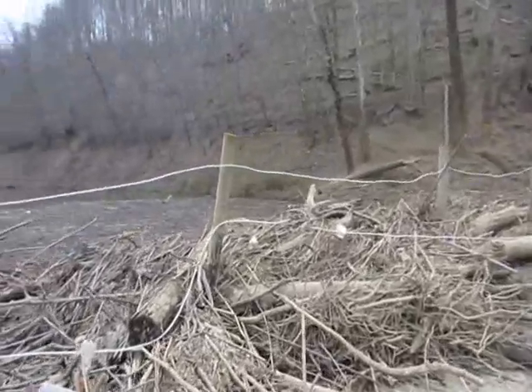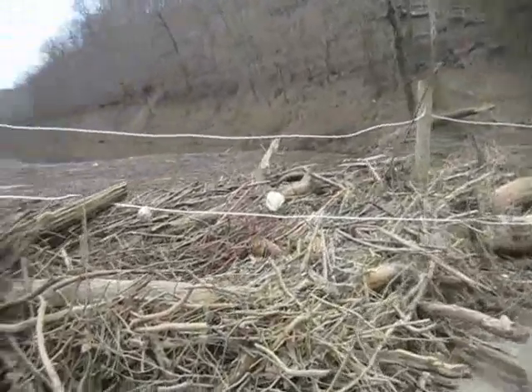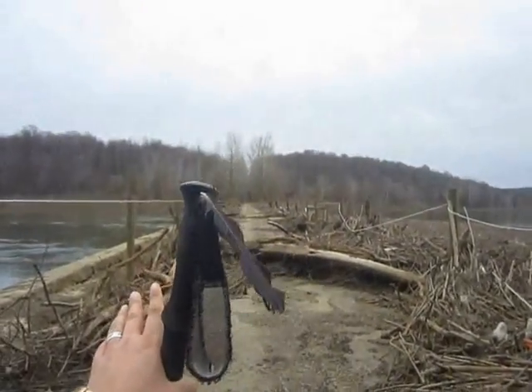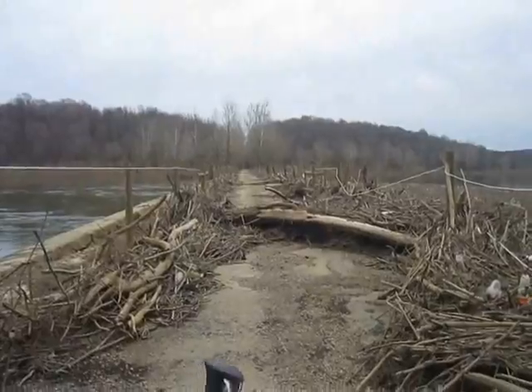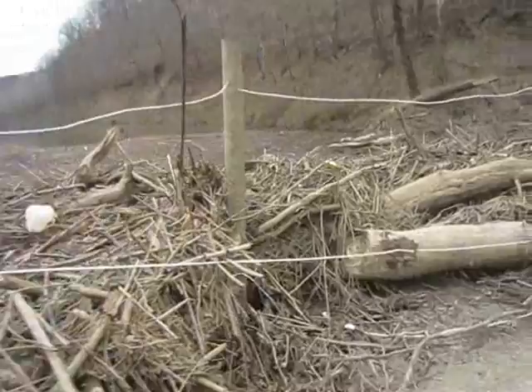These bridges were made in sections. If you walk the whole length of this, a couple miles, it goes at a slight little angle, so that when it floods, everything comes to this side of the bridge.